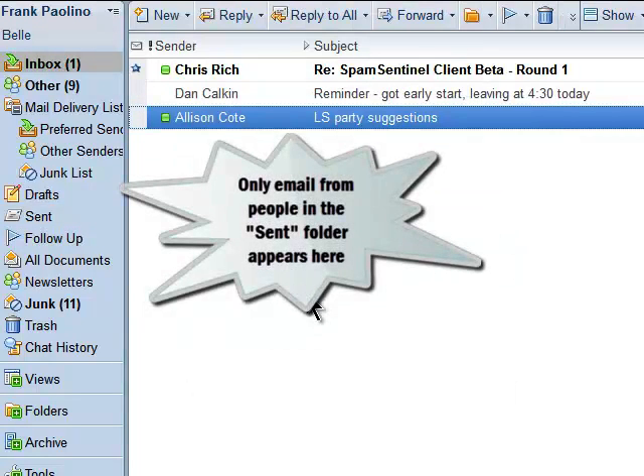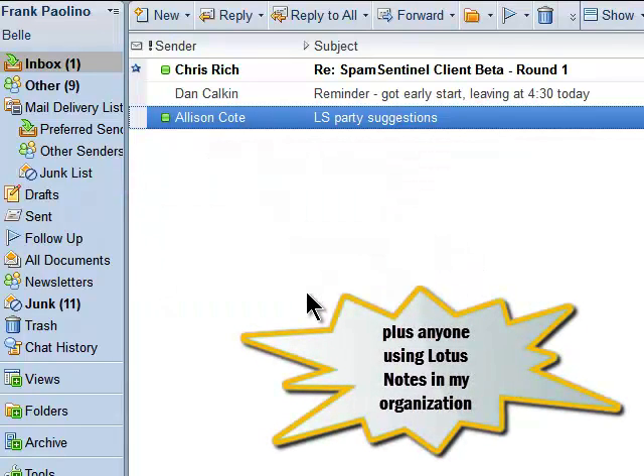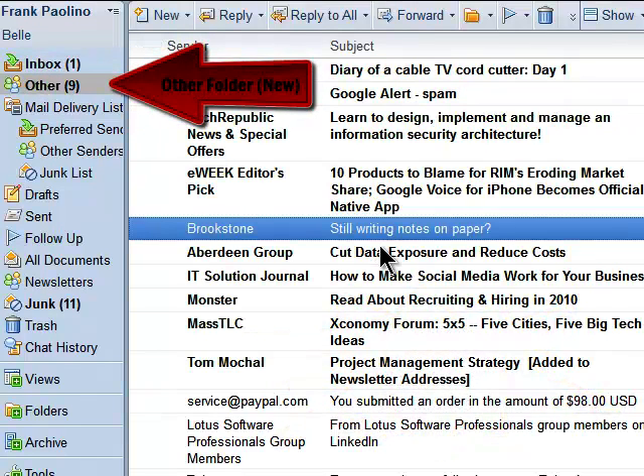These important contacts, when they mail me, will show up in my inbox. In addition, all Lotus Notes users in my organization also show up in my inbox, as they are already in my social and business circle.